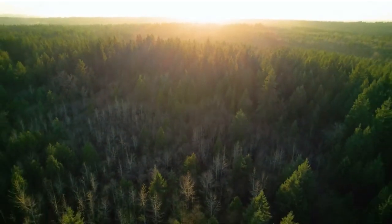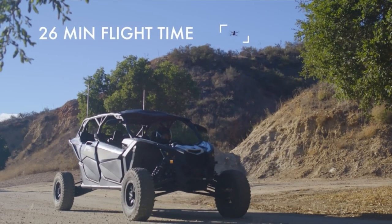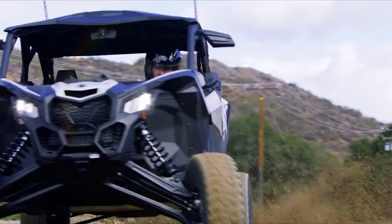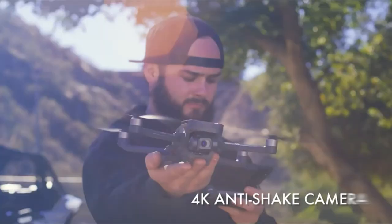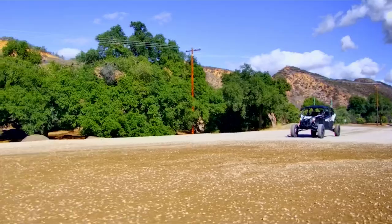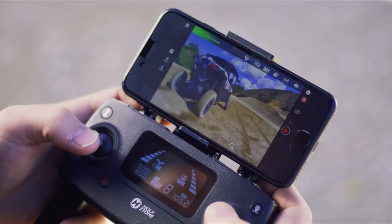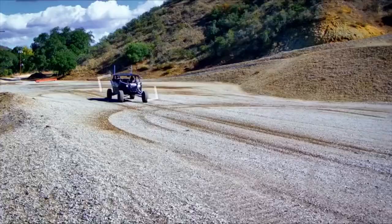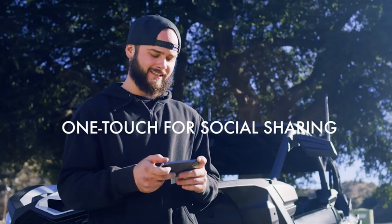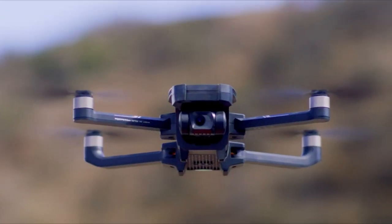Equipped with a 120-degree field-of-view camera mounted on a two-axis gimbal, coupled with electronic image stabilization, it ensures smooth and steady aerial footage. Despite its lightweight and portable design, weighing just 380 grams, the HS720G maintains stability even in windy conditions. Boasting a 12-megapixel Sony CMOS sensor, it captures stunning 4K video footage and high-resolution photos stored on a microSD card. With a flight time of up to 26 minutes and a maximum range of 1,000 meters, coupled with advanced tracking modes and waypoints, the HS720G exceeds expectations for drones in its price range.